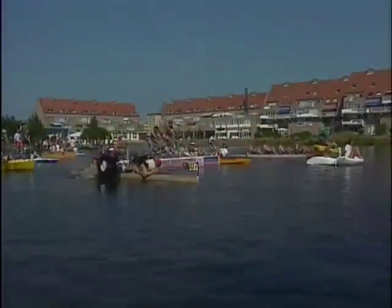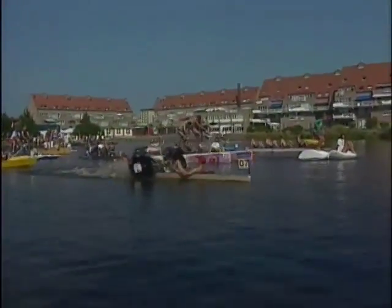In Europe, some students have organized the second European Championships at Lillestad in Holland, and they're off for a seven-kilometer race on one of Holland's largest polar canals.